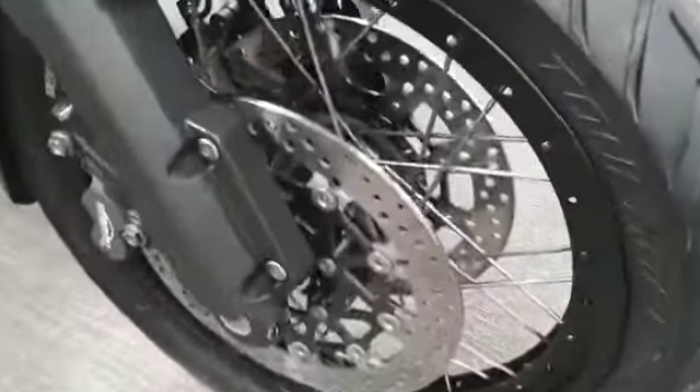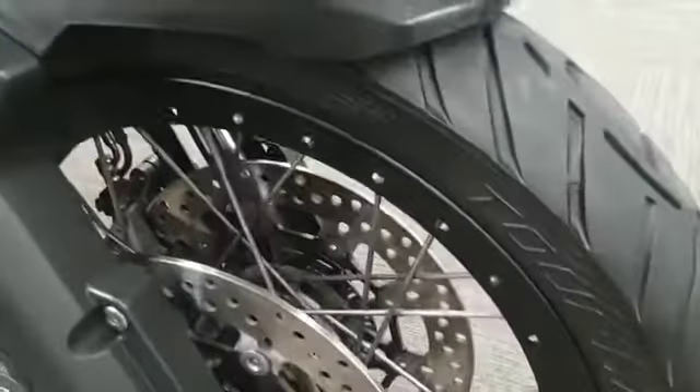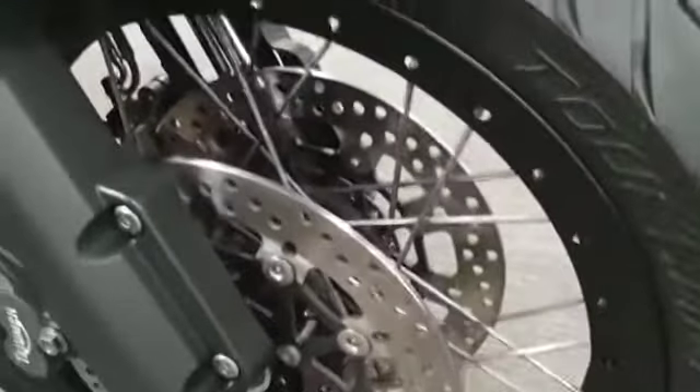Nice screen, it's adjustable, it does tilt. A few tiny little marks, age-related. Spotlights. Nice spoked wheel — the spokes do look corroded but they aren't rusty.